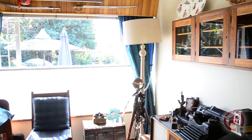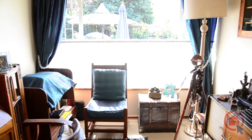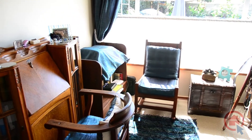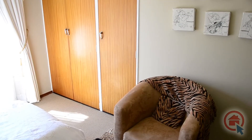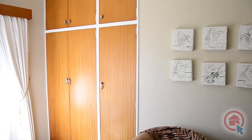The carpeted private study offers built-in cupboards. The carpeted, sunny bedrooms all offer built-in cupboards, ceiling fans, and lovely views of the garden.